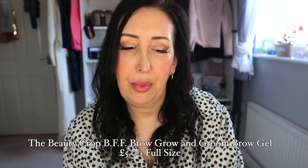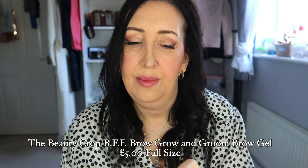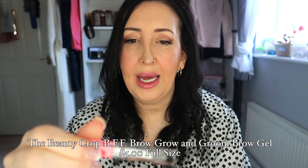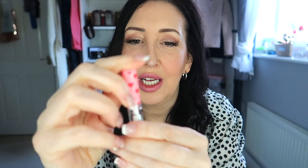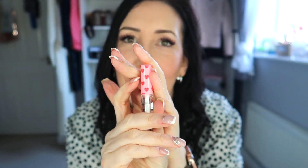Last but not least, you get a BFF from The Beauty Crop — I've had loads of their stuff. This is the grow and groom brow gel in a clear color, a nice little size to fit in your bag. It has a nice little brush to touch up your brows. Mine always end up discolored because I use so much brow product, even though I've got microblading I still add a bit of pencil. I do love The Beauty Crop — they always have these cute heart-shaped details, especially good for Valentine's.